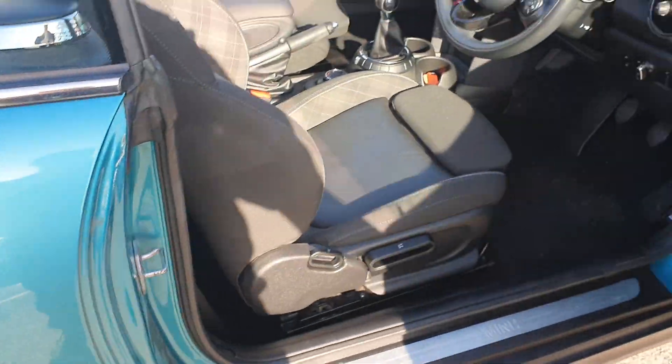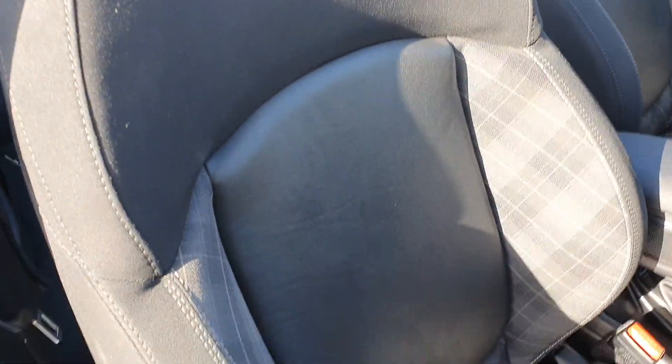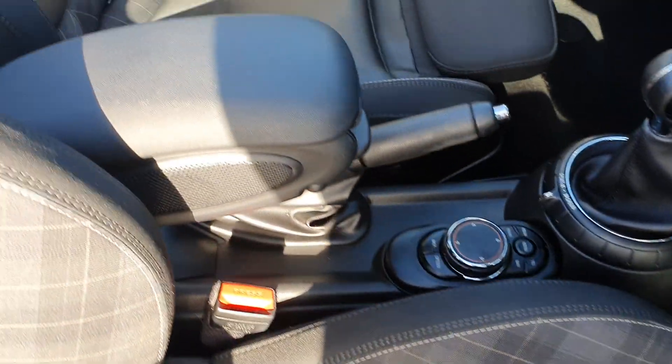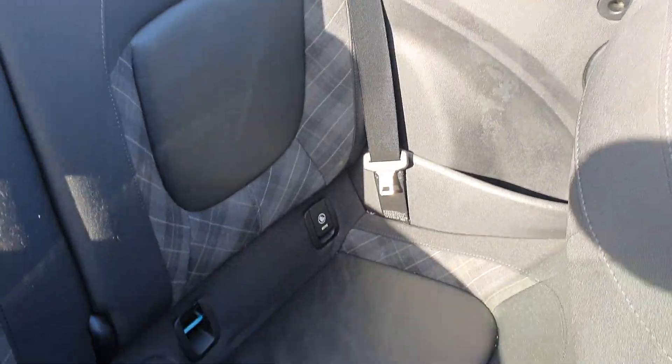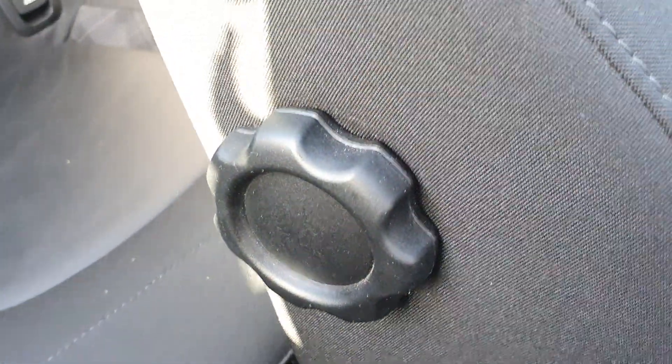Now let me show you the interior. First off you have got the half leather chili pack, so half leather seats, all of which are in really nice condition with no tears or scuffs going through any of the fabric. The same goes for the seats in the back as well. You also have got adjustable lumbar support with this one.